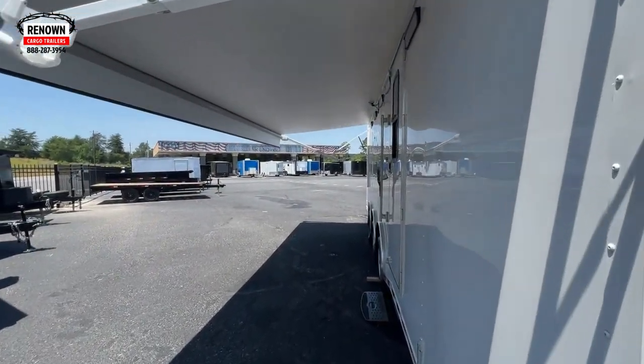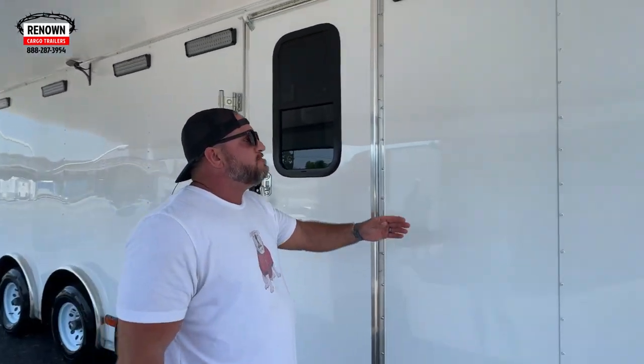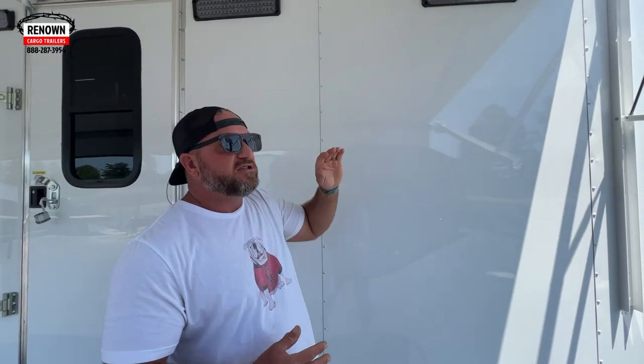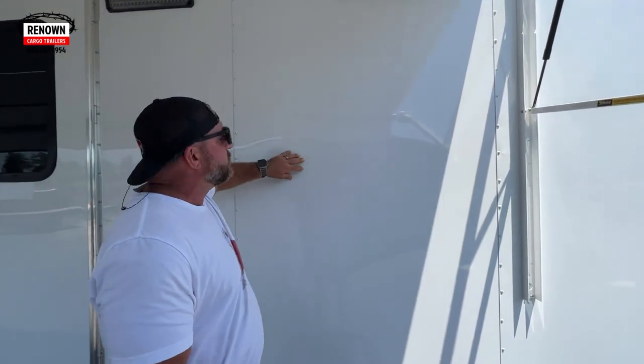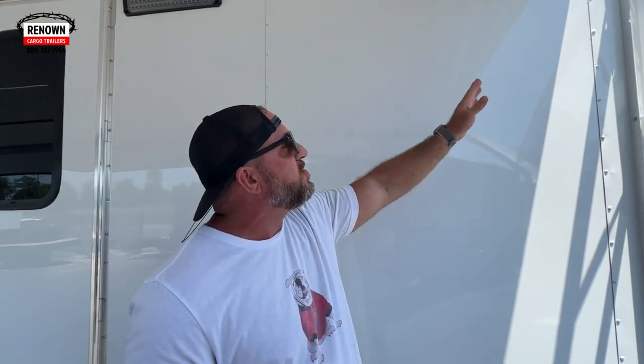When you look down the side of the trailer, you don't see any waves or wrinkles — everything looks like perfection. With poly-core, if you're ordering it, you either need to do it semi-screwless or screwless. It defeats the purpose to put screws all the way down the sides. With this application, we did a semi-screwless: we screwed it in the seams and glued it in the middle. There are wall studs every 16 inches, though this trailer may have been upgraded to 12-inch on-center walls.